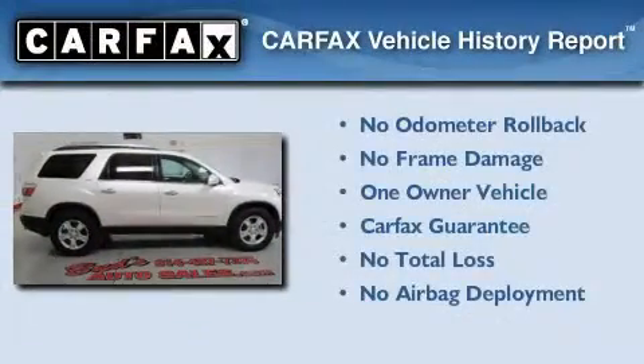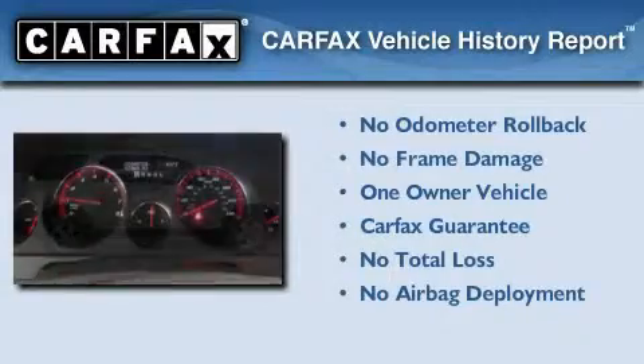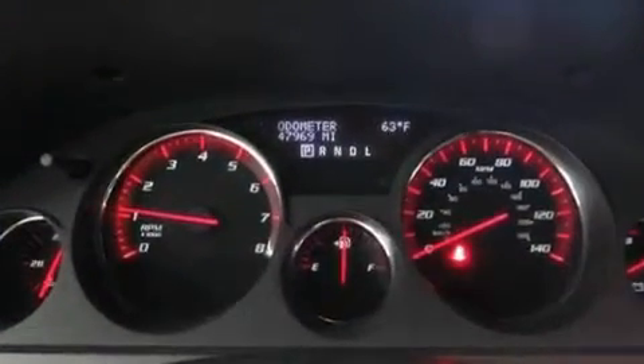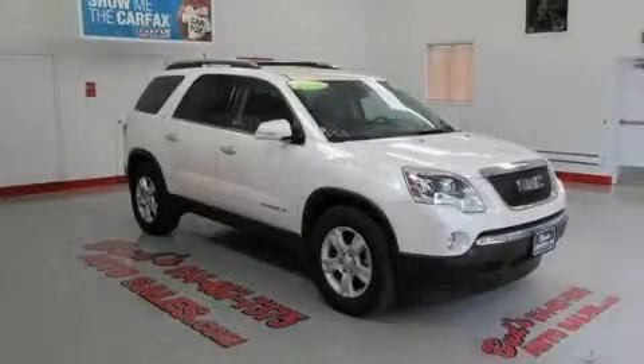This GMC has had only one owner and it qualifies for the Carfax Buyback Guarantee. We hope you found this video informative. Please contact us today.